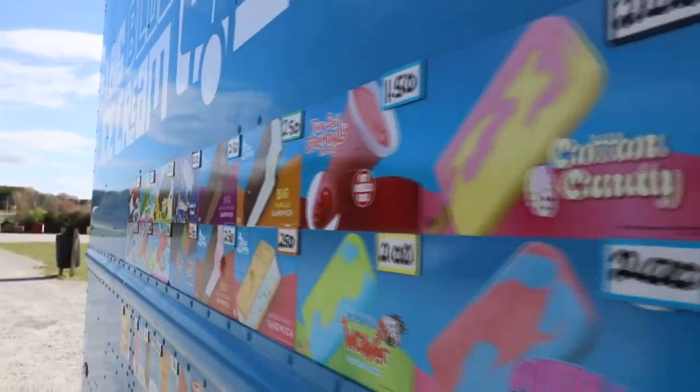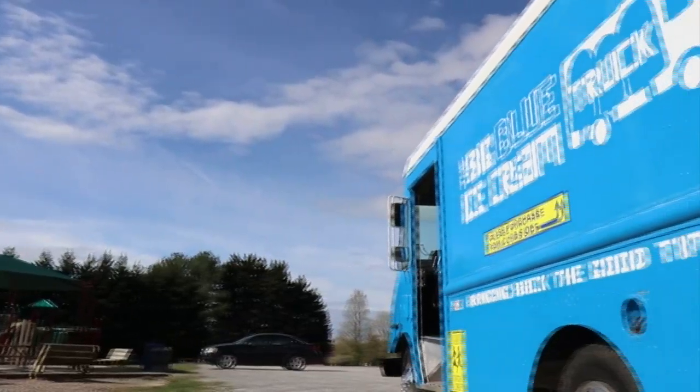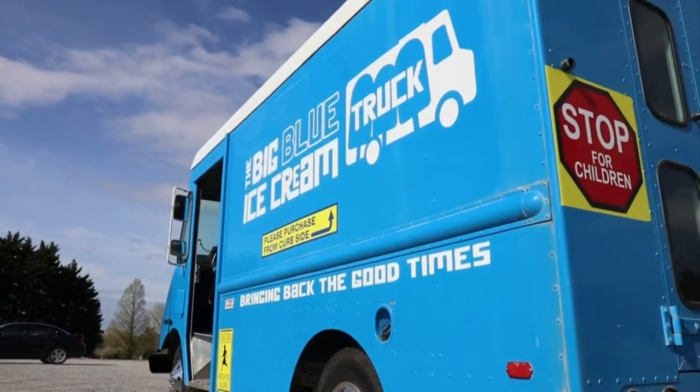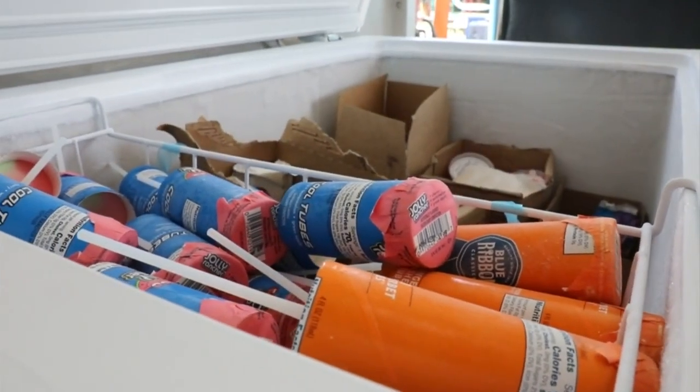All the classics line the side of the truck, including action figure pops, eclairs, and so much more. But there's room for more stickers on this blue behemoth — they'll probably have north of 40 to 50 ice creams when all is said and done.